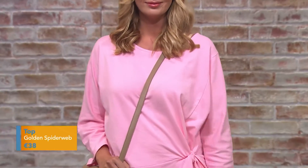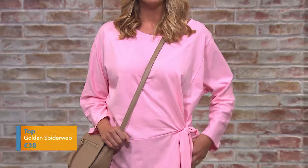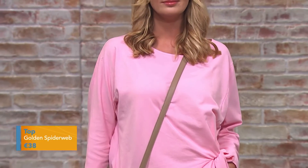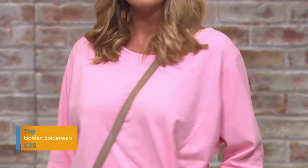So here we have Lisa in our next look, and it just shows you we can still wear bright and sunny colours even going into autumn and winter. I love this top on Lisa — the colour is great, but I love the shape as well.